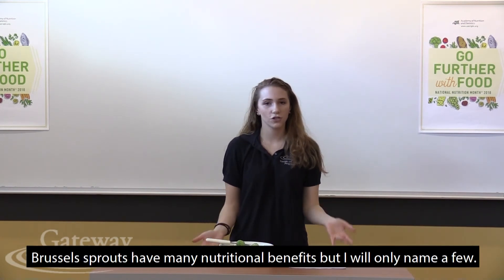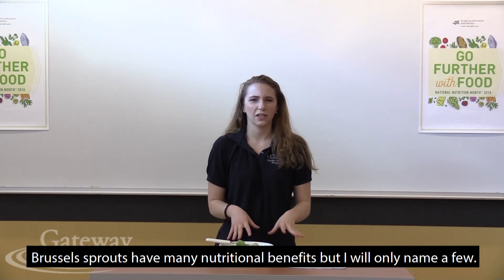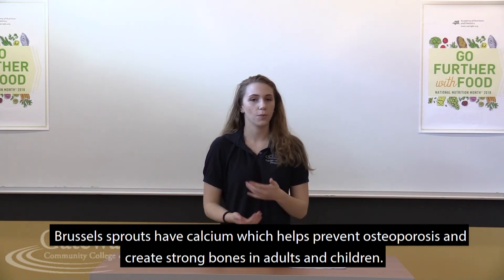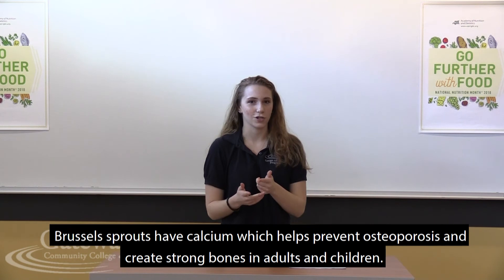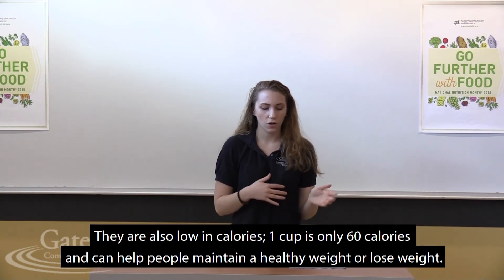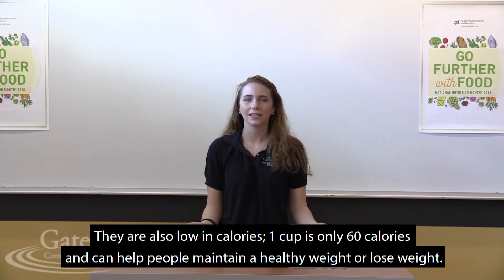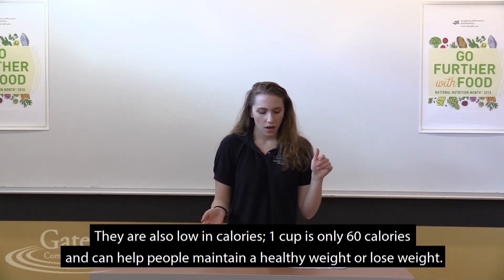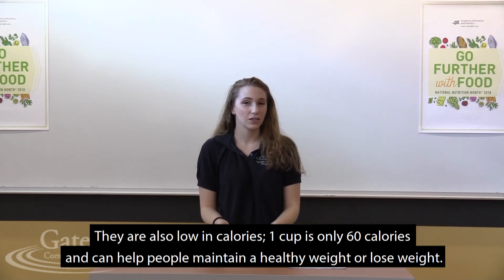Brussels sprouts have a lot of nutritional benefits. They have calcium that helps prevent osteoporosis and gives strong bones in both adults and children. Brussels sprouts are also low in calories — only one cup is 60 calories, which is amazing. They're perfect for maintaining a healthy weight and for those trying to lose weight.